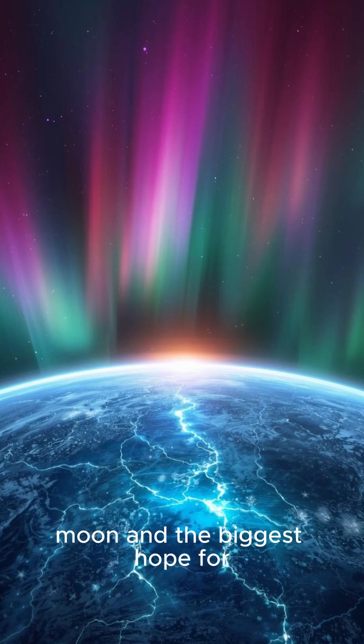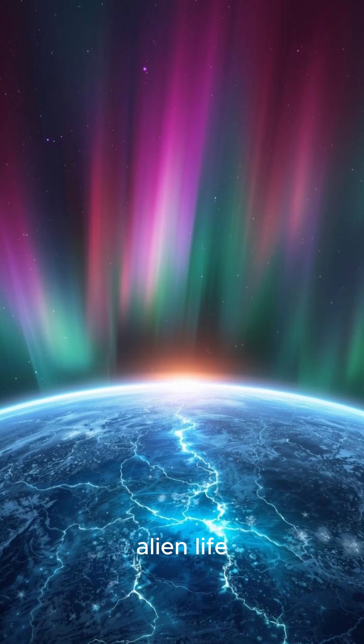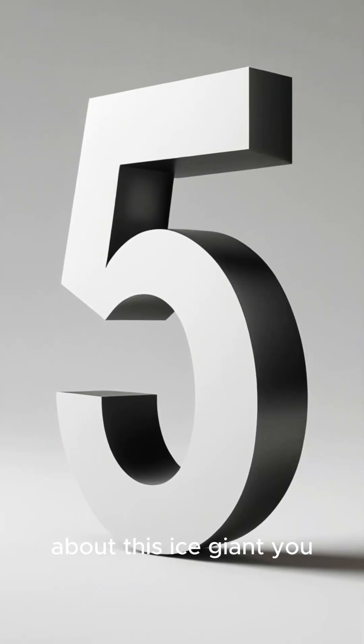Europa, Jupiter's ocean moon, and the biggest hope for alien life. Here are five facts about this ice giant you didn't know.